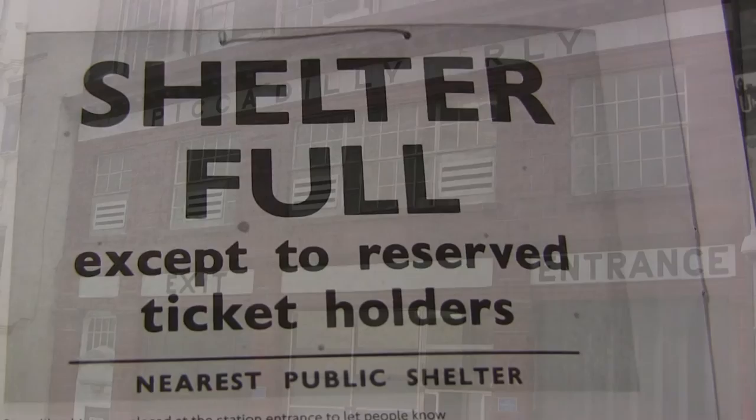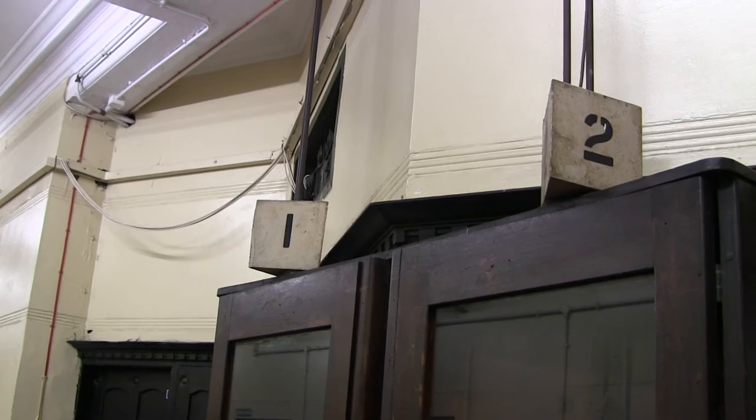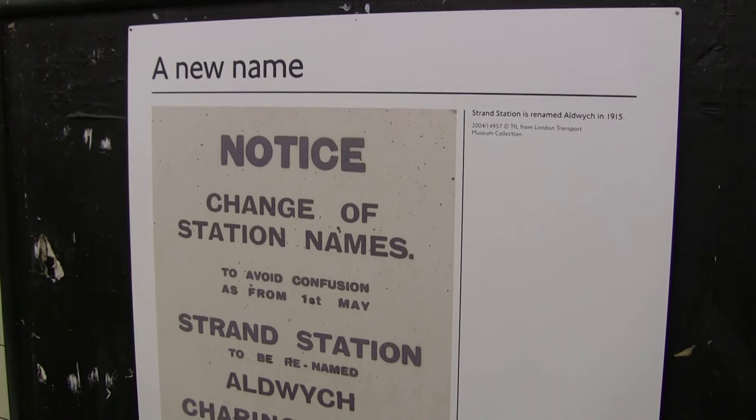Construction of the station began on the 21st of October 1905, to a design by architect Leslie Green. The station was built with three circular lift shafts, though only one of the shafts was fitted out with two lifts. There was an idea at one time for Aldwych station to become an interchange for Temple nearby on the Circle and District lines.